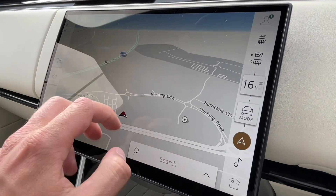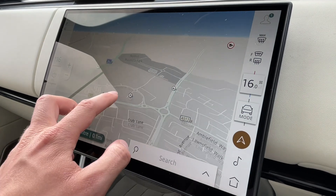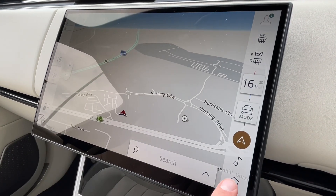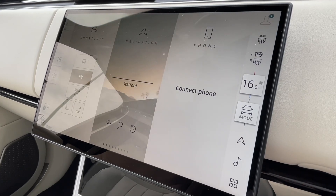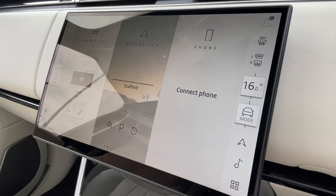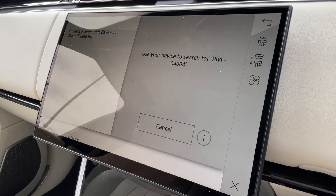Here you'll find the clear and easy-to-use navigation system, which really comes into its own on long trips, in busy cities and on those weekends away. Not only this, but seamless Bluetooth connectivity is on hand to pair your phone should you wish to do so.